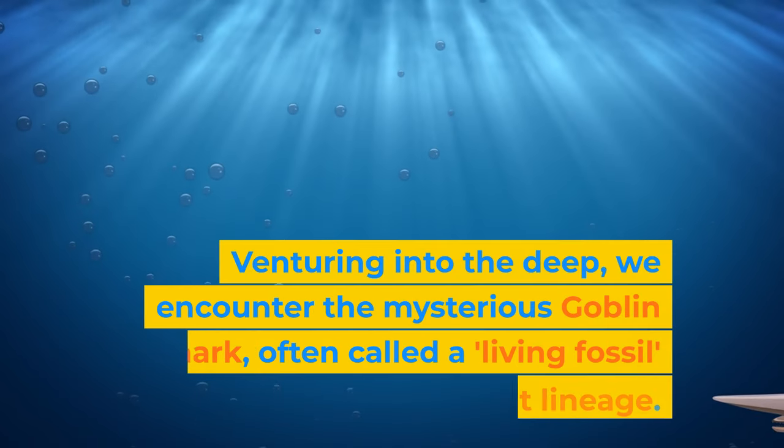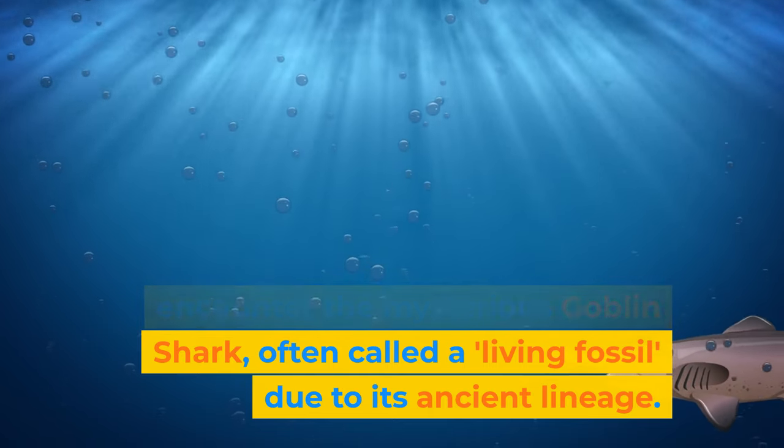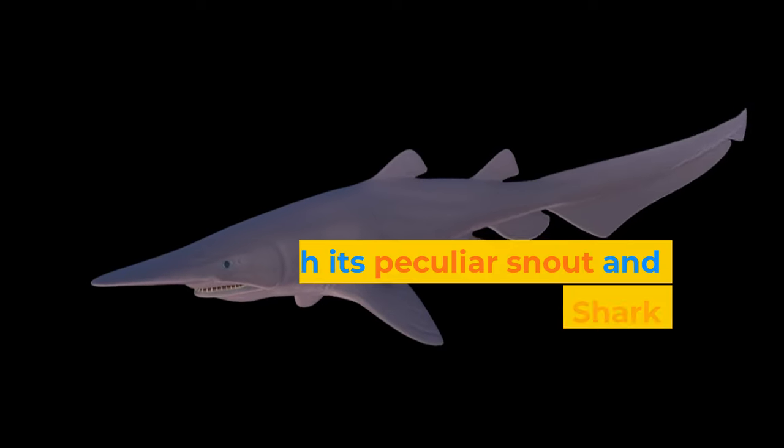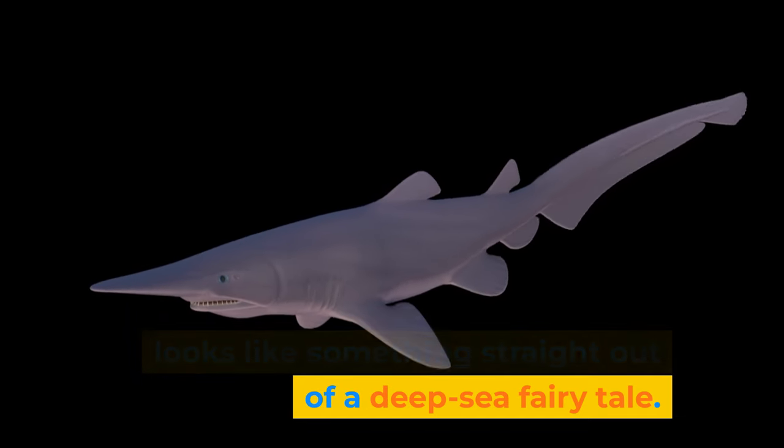Venturing into the deep, we encounter the mysterious goblin shark, often called a living fossil due to its ancient lineage. With its peculiar snout and protruding jaw, the goblin shark looks like something straight out of a deep-sea fairy tale.